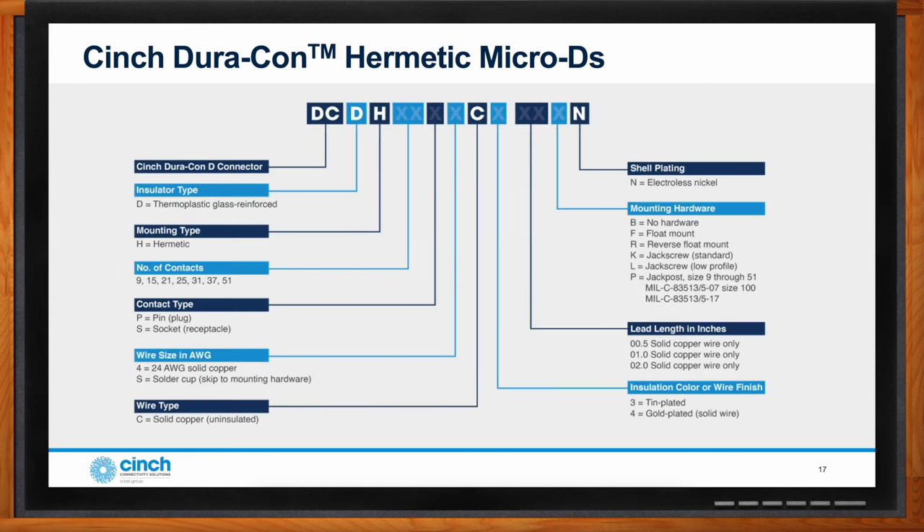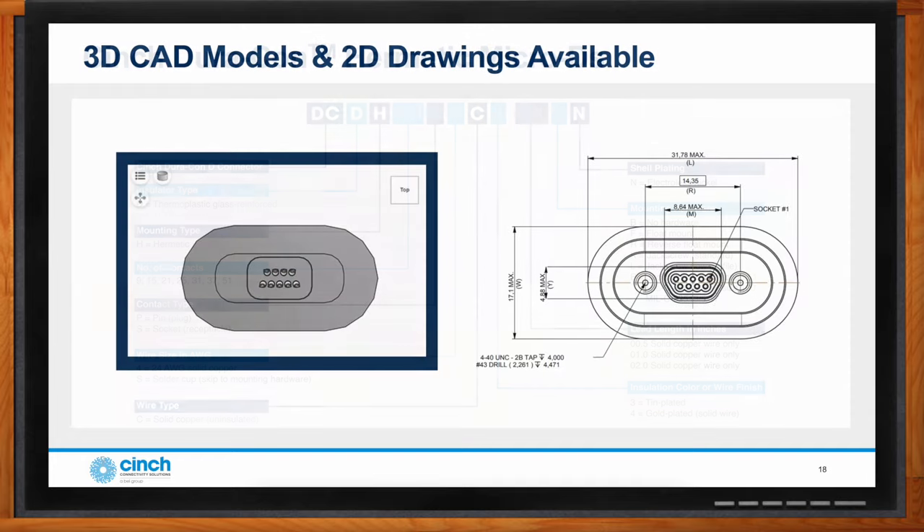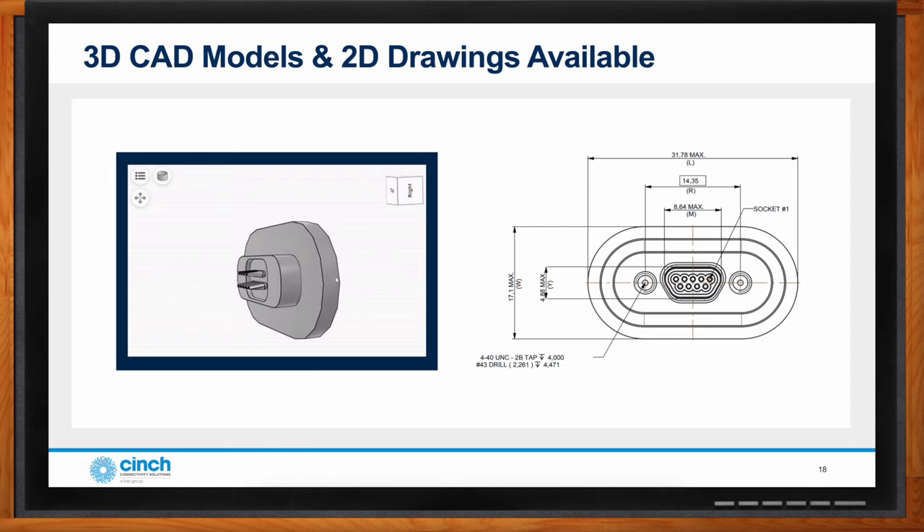The standard hermetic Micro-D product offering can seem large because of all the sizes and hardware options, but the key factor is knowing the number of circuits required. Often only one plug and one socket of each size is stocked, with hardware sold separately, so the whole product offering is minimized quite a bit. Cinch also wants to support design engineers as best they can and provide the information needed to complete their designs and meet their schedules, including CAD models.